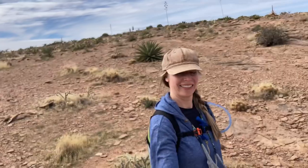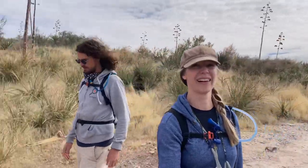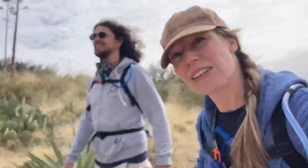I wish the trail was better marked — it was a little hard to follow. But if you just follow the ravine, you're going the right way. I love how lush it is up here — so many cacti. We'll probably not be filming at all on the way down. See you guys at home. That is straight down.